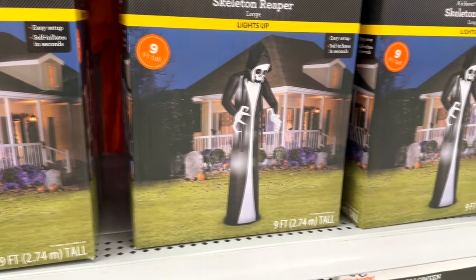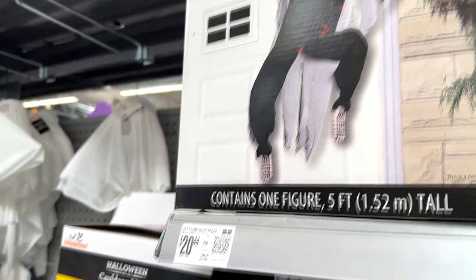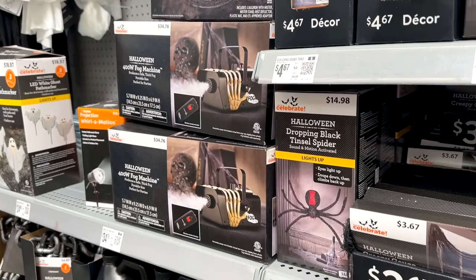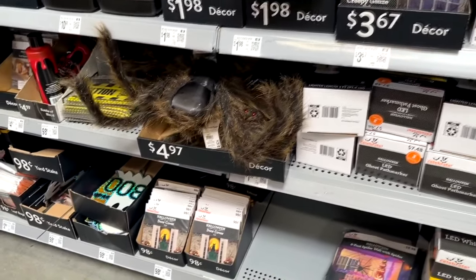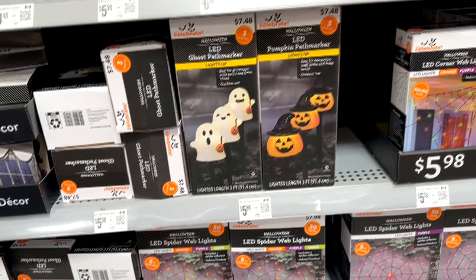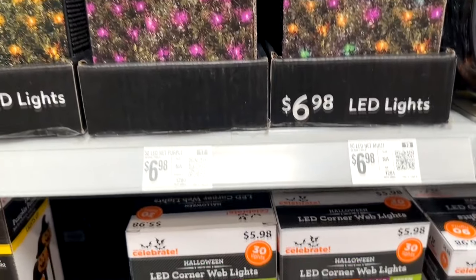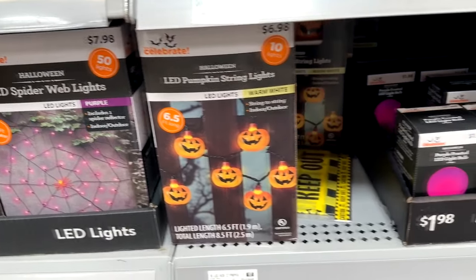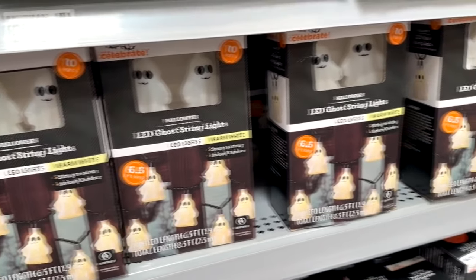Looking at some other decor — here's the Climbing Dead, where you can put a zombie climbing up the side of your house. There's a cauldron mister, some small fog machines for a little fogging, some fuzzy spiders, and a variety of lighting: spider web lights, little path marker lights, net lighting for your bushes, string lights, and cobweb lights.